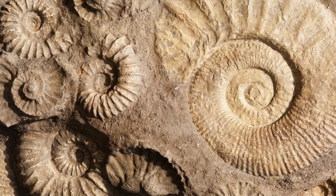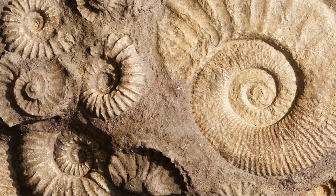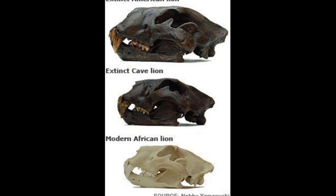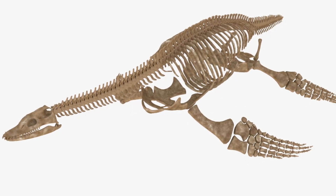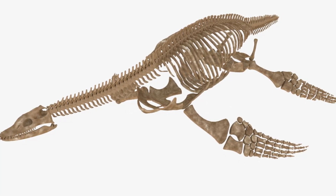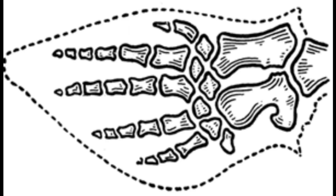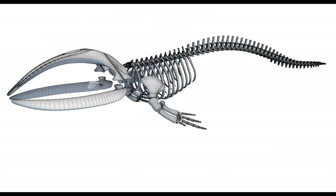How can fossils tell us about the past? One main way is that we can compare traits of fossilized specimens to specimens of modern species. For example, when we look at the fossil bones of ancient plesiosaurs, we can see that their hand bones are shaped more like fins when we compare them to modern whales.